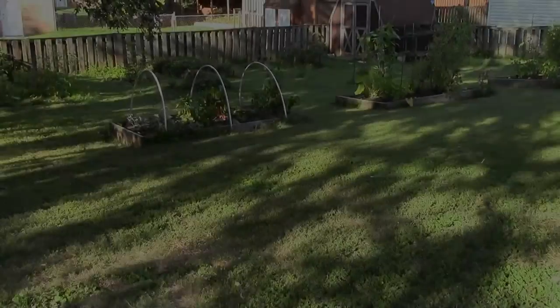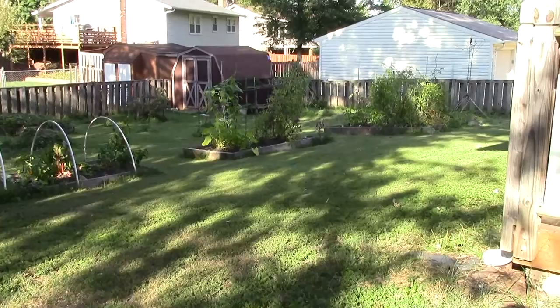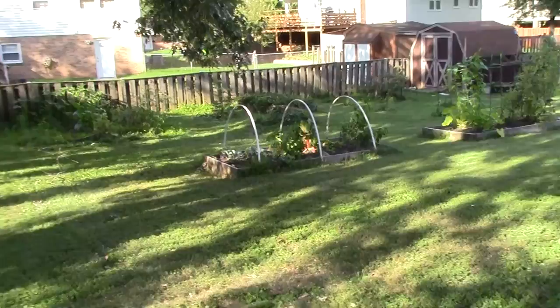Hi guys, it's Katie and I thought I would do a walkthrough of the garden. It's got to be the most beautiful day of the year — about 80 degrees, low humidity, nice cool breeze. It's about 5 o'clock on the 13th of August, right in the middle of the month. My husband just mowed the grass a little bit ago, so this is about as neat as my yard gets.